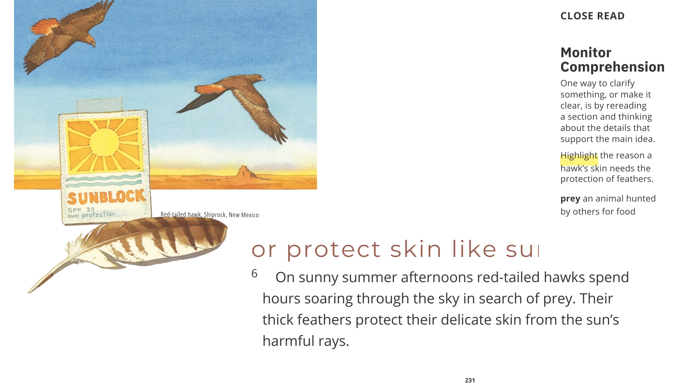Or protect skin like sunscreen. Red-tailed hawk, Shiprock, New Mexico. On sunny summer afternoons, red-tailed hawks spend hours soaring through the sky in search of prey. Their thick feathers protect their delicate skin from the sun's harmful rays.